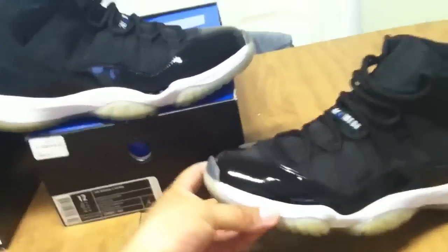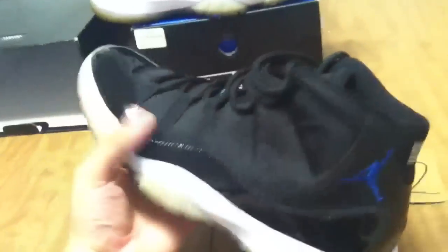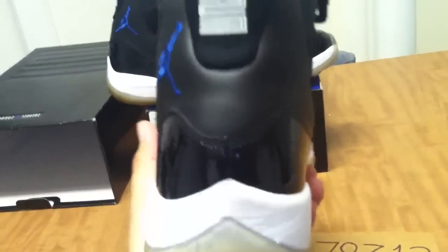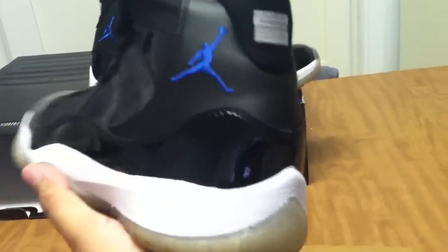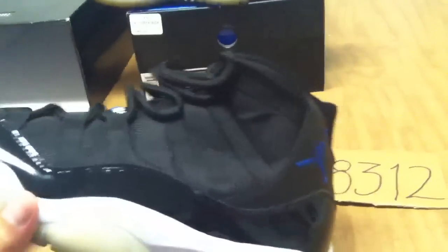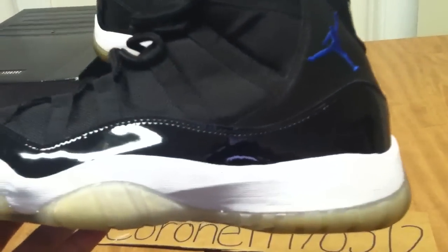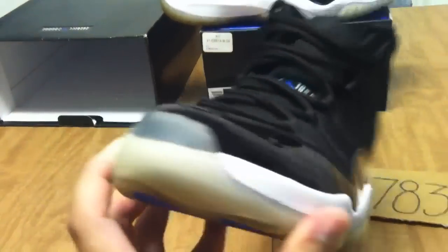So it comes with the original box, just minus the plastic shoe inserts. These are men's size 12, guaranteed 100% authentic. There's no bulges, no wrinkles in the back, guaranteed 100% legit. The sides are still icy — showing you the toe boxes.